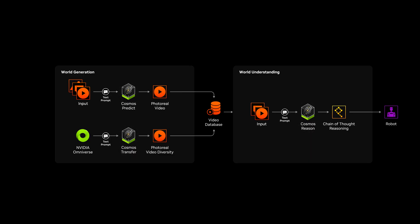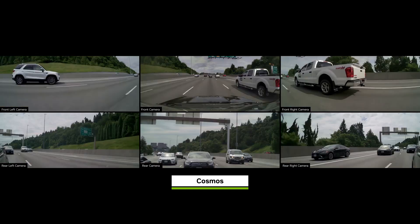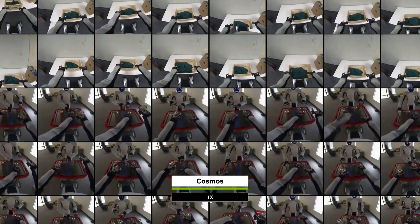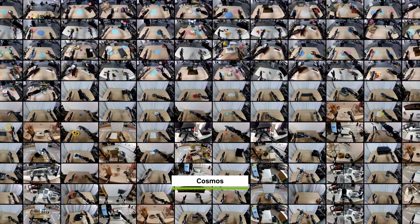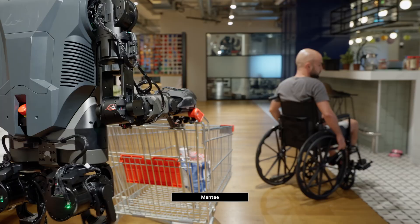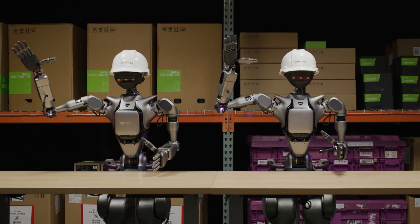Cosmos World Foundation models are adaptable. Once trained, they can be post-trained to fit different sensors and perspectives. With the fusion of AI and computer graphics, developers can use Cosmos to help robots and autonomous machines safely step into the real world.